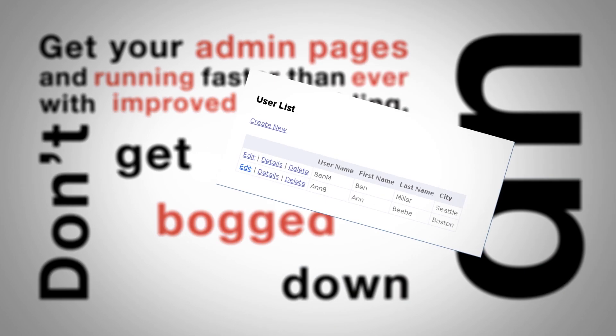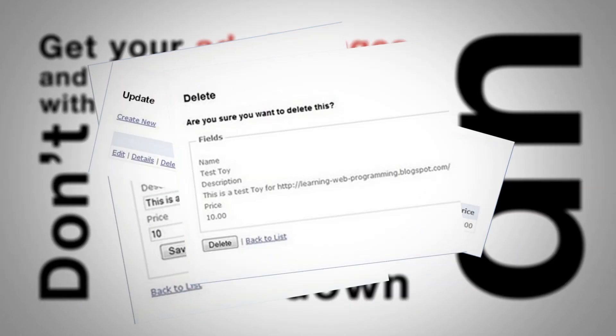Number two: instant pages. Get your admin pages up and running faster than ever with improved scaffolding. Don't get bogged down doing create, edit, update, delete. What I love about instant pages is I can go in, set a few options, click a few buttons, and all my admin pages are done — leaving me time to actually spend on developing the application rather than having to develop administration screens.